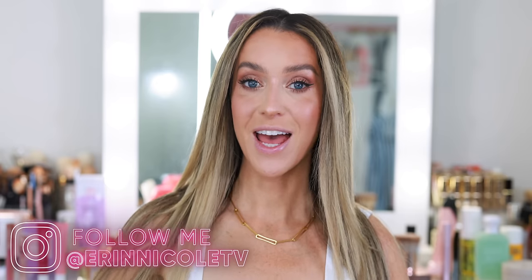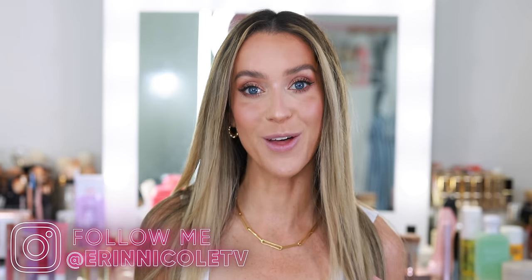Hey beauties! Welcome back to my channel. Today I'm sharing my Sephora savings event recommendations for spring 2023. This video is not sponsored, but many of you know I have an active relationship with Sephora — I'm part of the Sephora Squad. These are recommendations I'm making from the heart, and I did my best to concentrate on the best new launches so far of 2023.